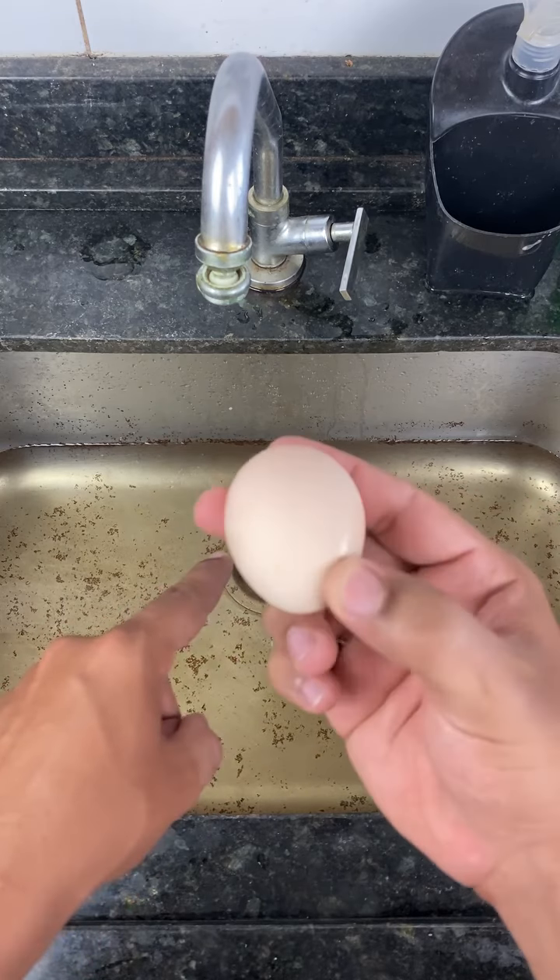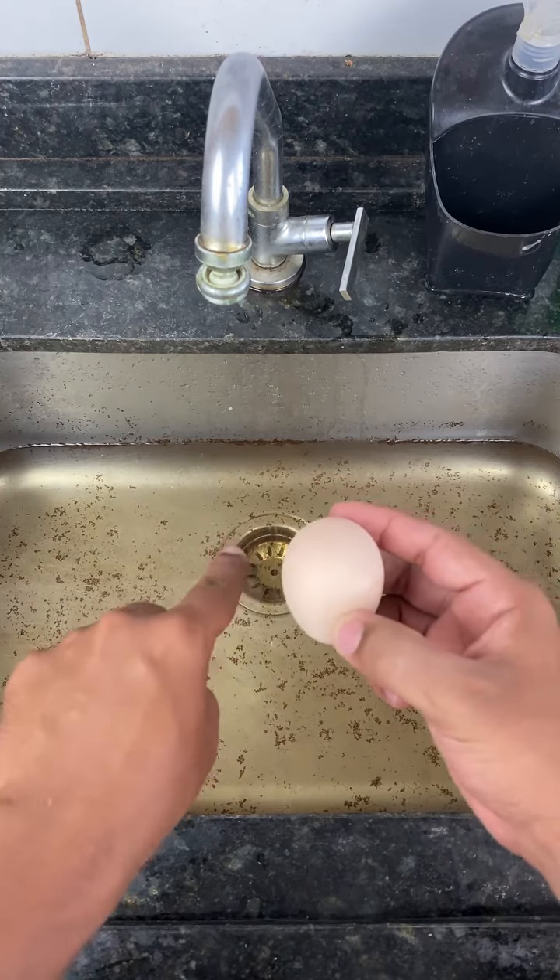Plumbers don't want you to find this out. Today I'm going to teach you how to unclog the sink using just an egg.